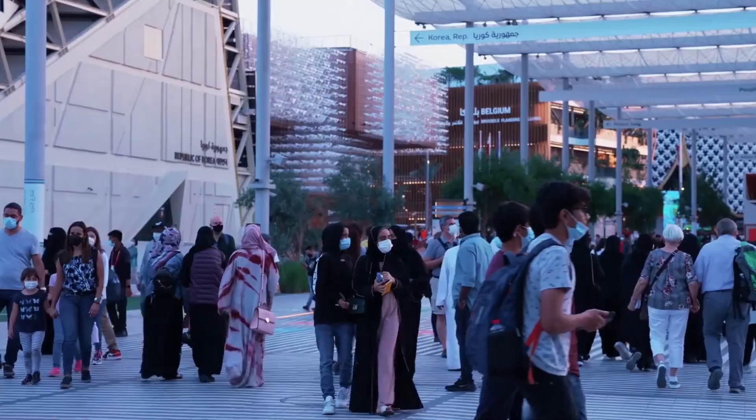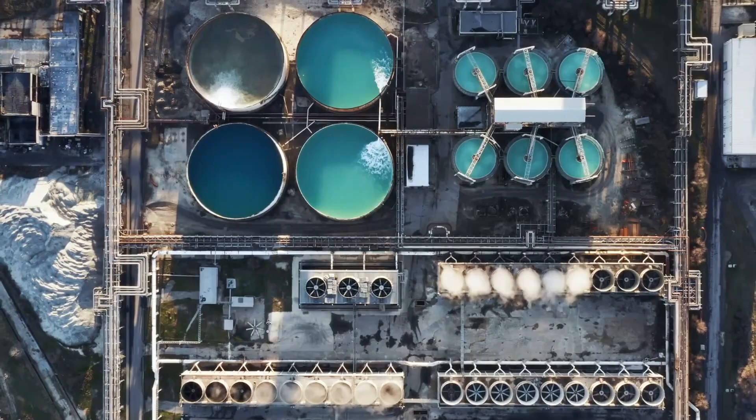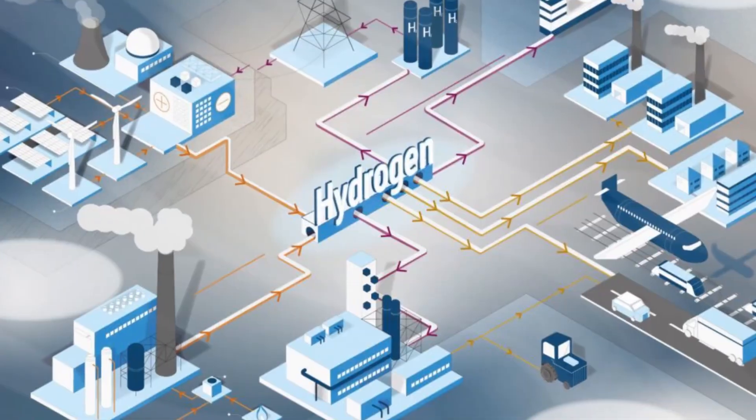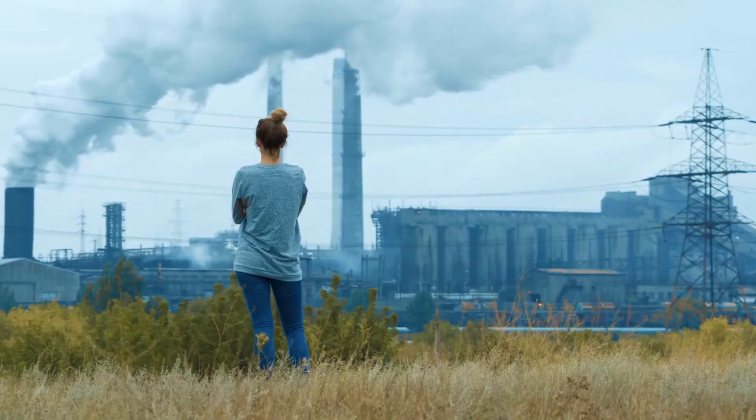And guess who's leading the charge? Not an American company, not a European giant, but Sinopec — China's state-owned oil titan. The same company that built its empire on fossil fuels is now leading the green revolution in the middle of the desert.